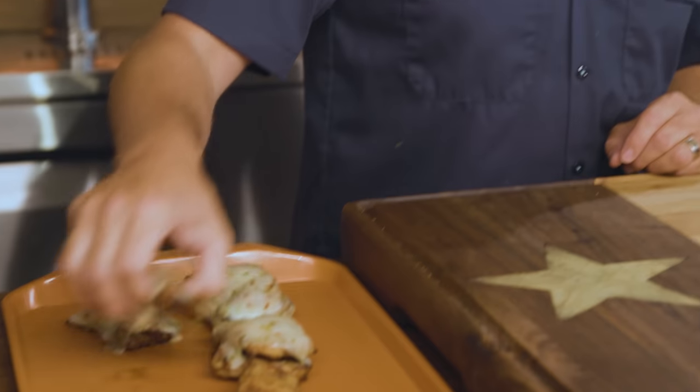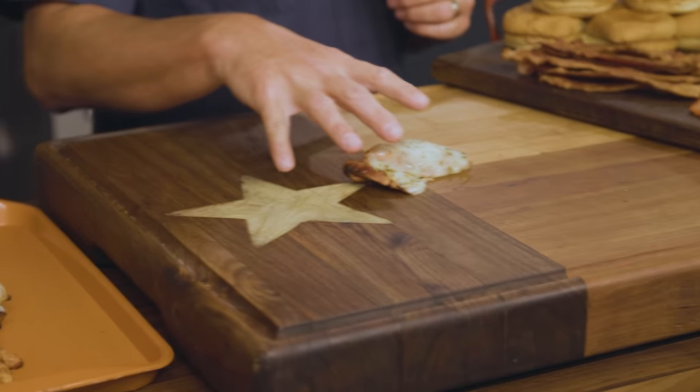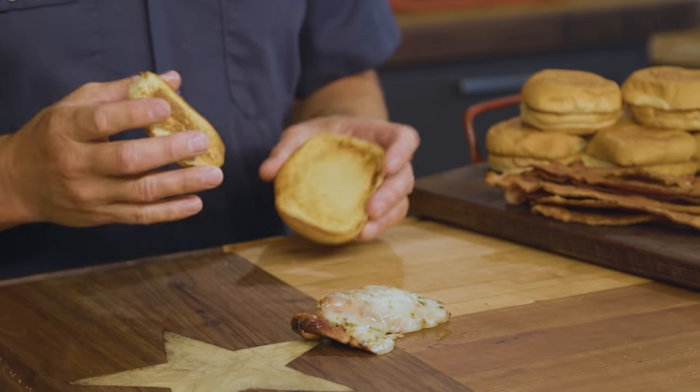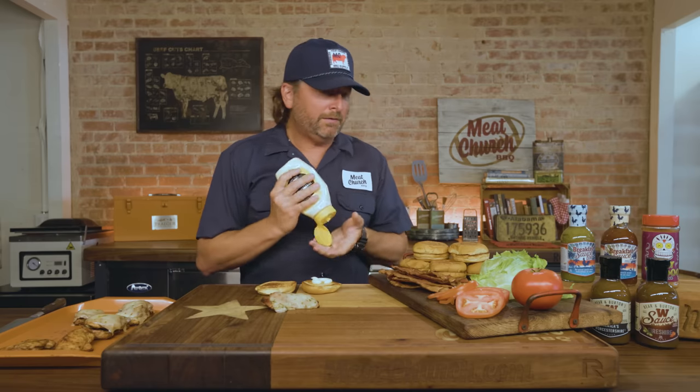That was obviously super easy. It took right at 15 minutes for the chicken to get to 165. I opted to lay down pepper jack cheese to give it a little bite — use your favorite cheese. The cheese stayed on for about a minute; I like it super melty. And then we're going to build a sandwich. We've already toasted our buns — I butter my buns and then toast them. Super simple.